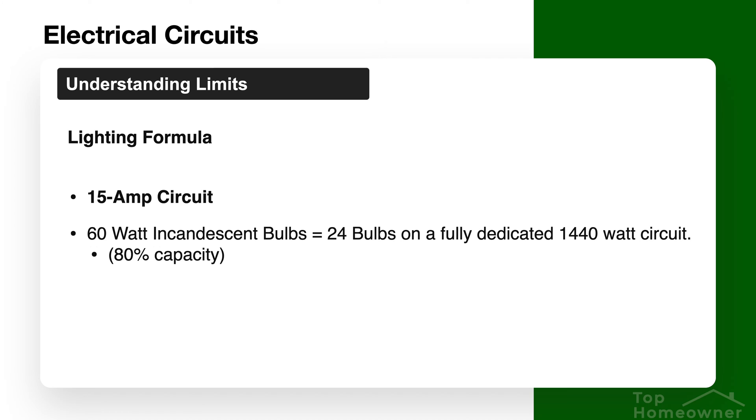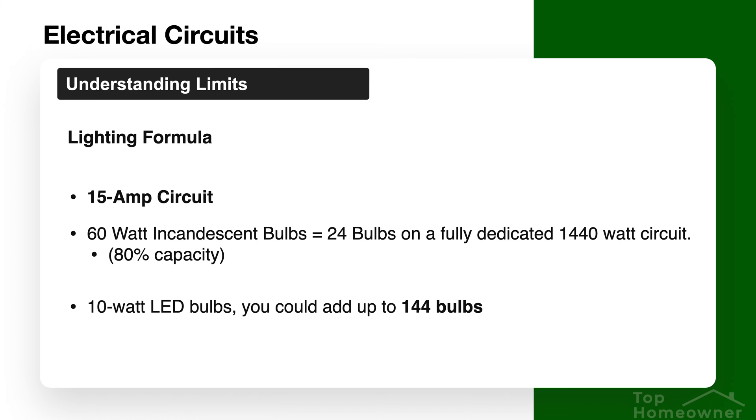For example, if you're using 60-watt bulbs on a 15-amp circuit, in theory you could add up to 24 bulbs on a fully dedicated 1,440-watt circuit. But if you're planning on using LED bulbs that only draw 10 watts, that number skyrockets to 144 fixtures — an insane amount on a single circuit. If you base your calculations on a typical 60-watt incandescent bulb, you should be totally fine. If LED bulbs are used instead, you'll have a lot more capacity but you'll also be playing it safe.